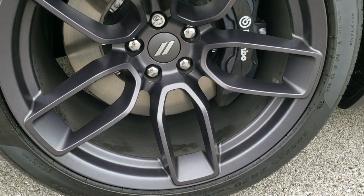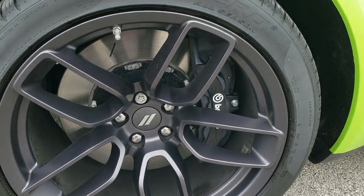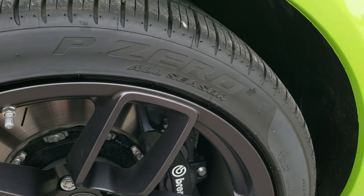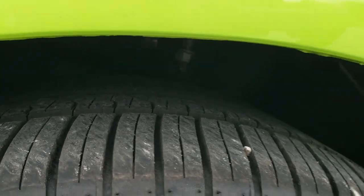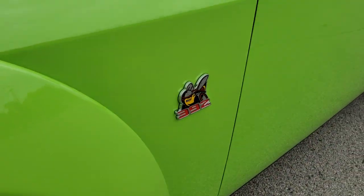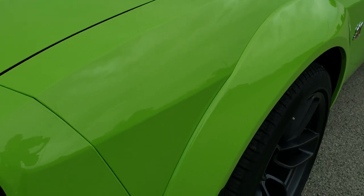This one comes with the 20-inch painted alloy rims, and with that wide body package you get the Pirelli 305/35ZR20 tires — a little bit wider tires on here. They have just about all the tread left, and of course with the Scat Pack package you get the Brembo brakes. You get the little 392 Super Bee logo on there.